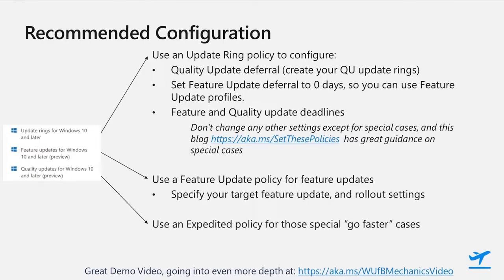That blog covers the standard information worker desktop configuration we just went over, and other scenarios like high availability devices for kiosks, manufacturing, point of sales, and other special use scenarios, all of which can be configured in update ring profiles. We then recommend you use feature update policies for feature updates. A pro tip is to not wait until you are ready to roll out the next feature update version — create a policy now targeting your current feature update build, and this will enroll devices for feature update management and pin them to that version until you create a policy that targets a newer version. Then use expedite policies when you need a quality update to deploy faster than your normal settings.